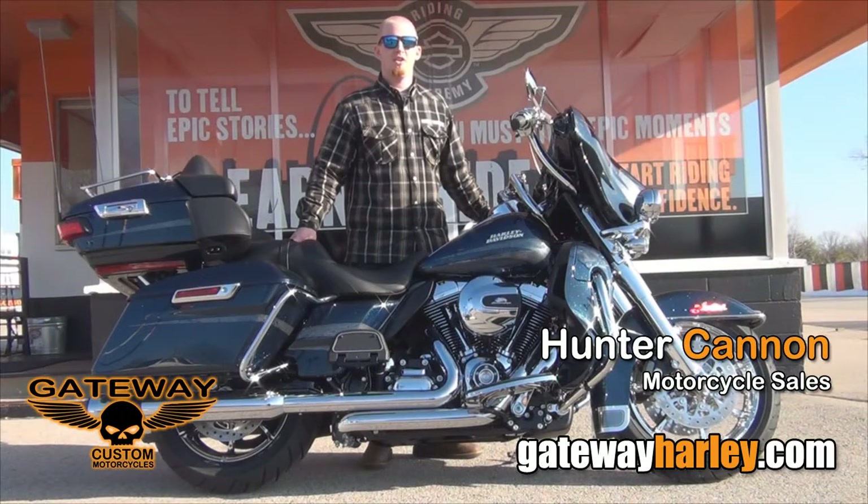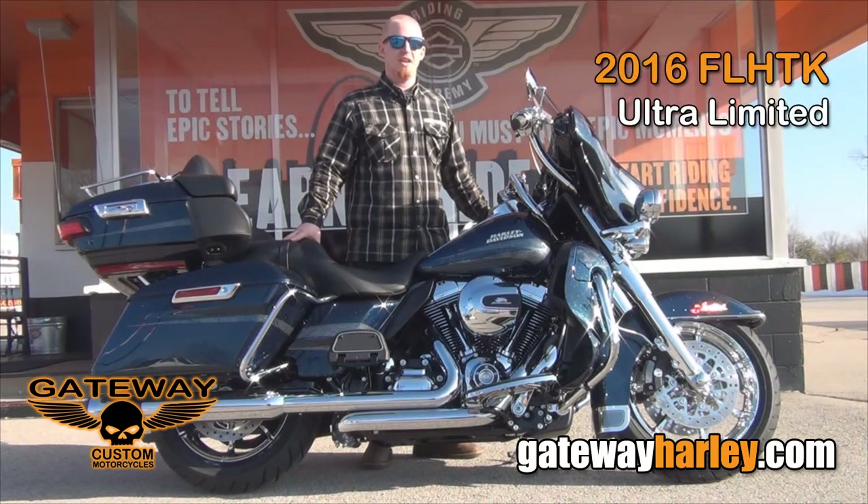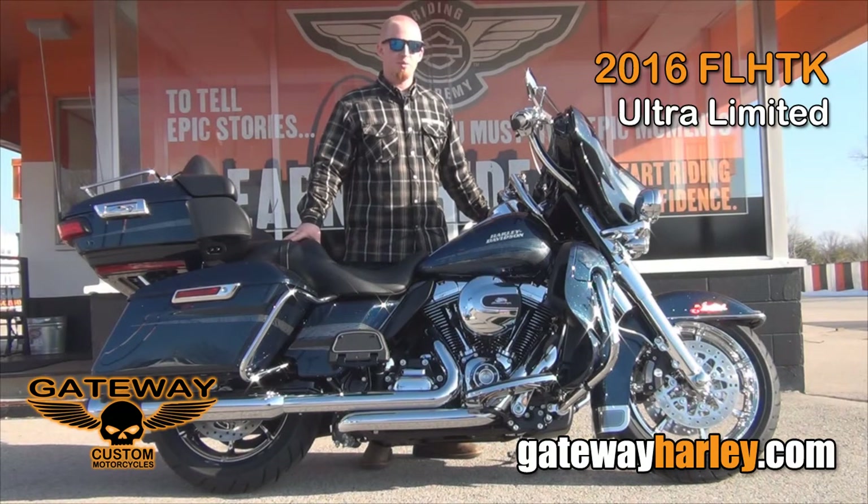Hey guys, this is Hunter again at Gateway Harley-Davidson. I'm just going to talk to you a little bit about this 2016 FLHTK Ultra Limited in the Cosmic Blue Pearl.